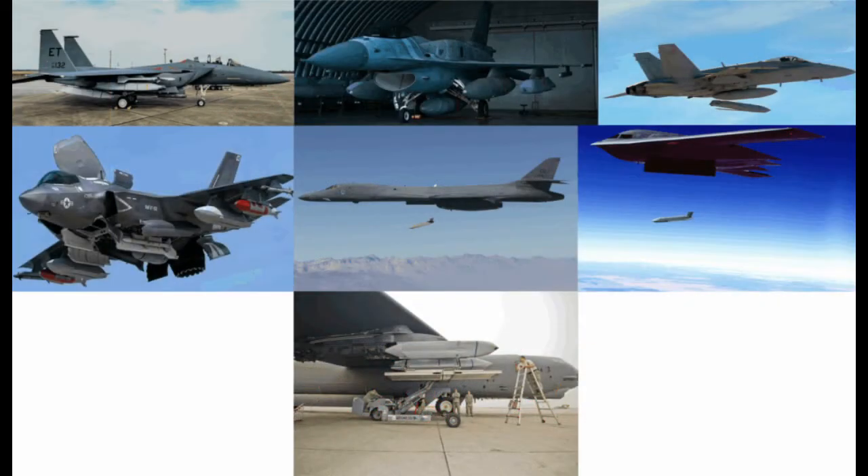The JASSM may be carried by a wide range of aircraft. These include the F-15E Strike Eagle, F-16 Fighting Falcon, F/A-18 Super Hornet, F-35 Lightning II, B-1B Lancer, B-2 Spirit, and B-52 Stratofortress, all of which are intended to carry the weapon.